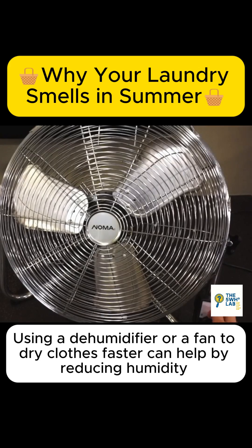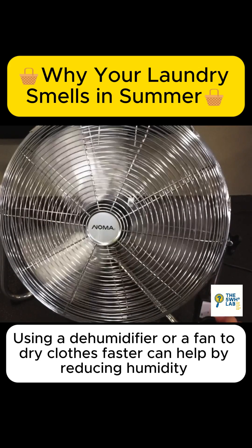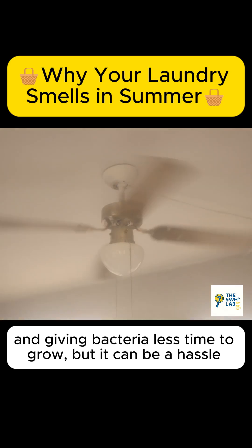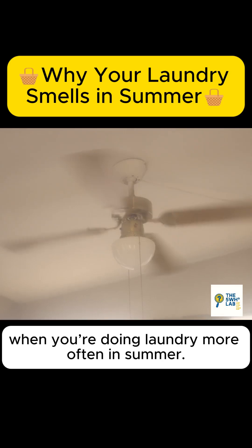Using a dehumidifier or a fan to dry clothes faster can help by reducing humidity and giving bacteria less time to grow, but it can be a hassle when you're doing laundry more often in summer.